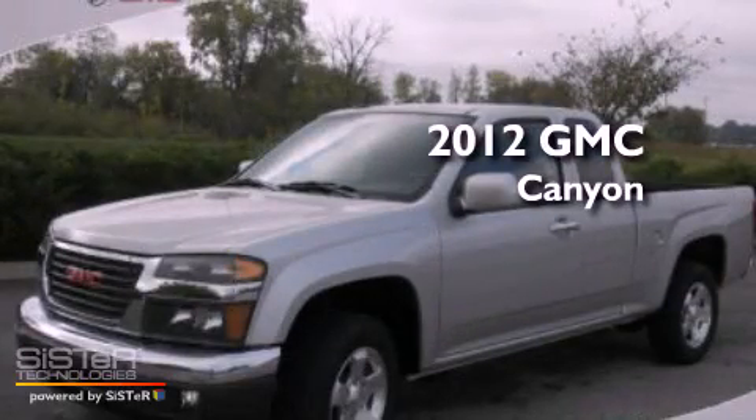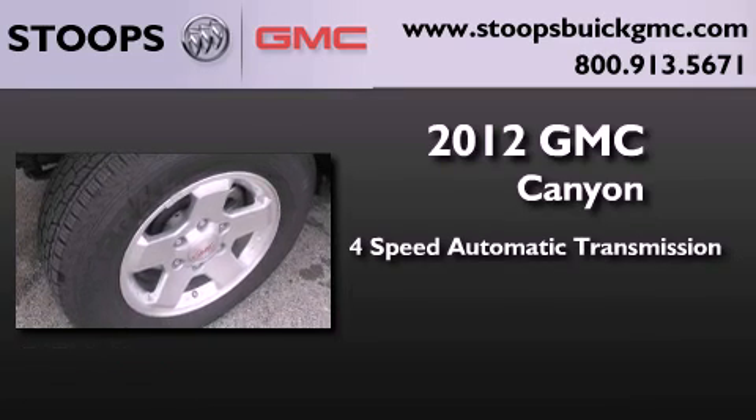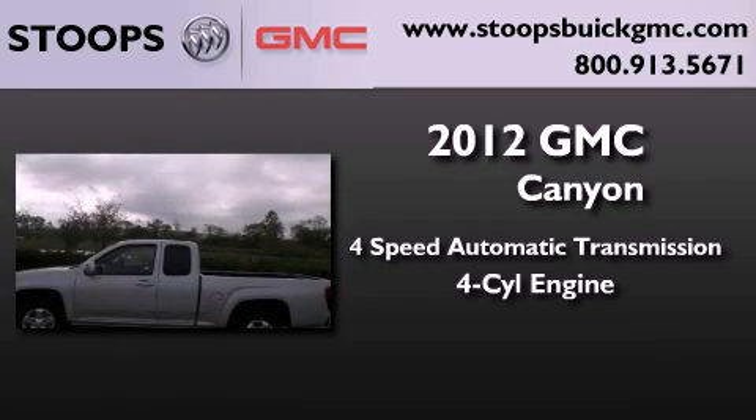This is a brand new 2012 GMC Canyon. This truck has a four-speed automatic transmission and an inline four-cylinder engine.